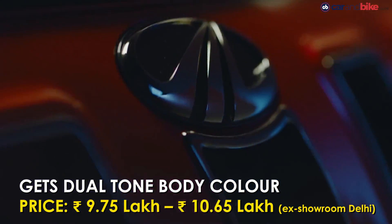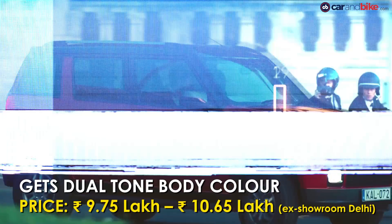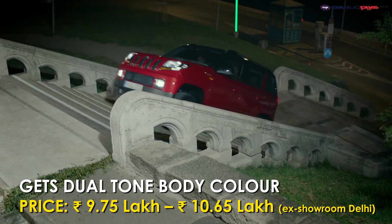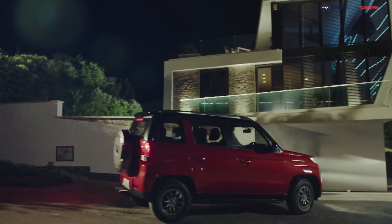The top-of-the-line dual-toned AMT is priced at 10,65,000 rupees. The cabin comes with a dual-toned black-beige interior with a diamond stitch pattern for the leather seat covers and a new 7-inch touchscreen unit. However, there are no mechanical changes made to the car.